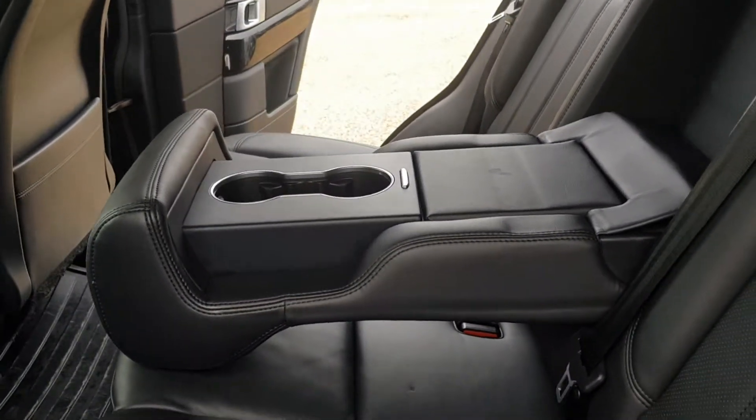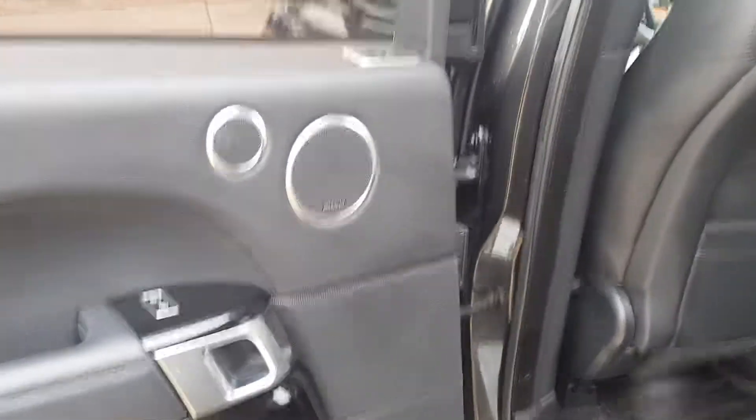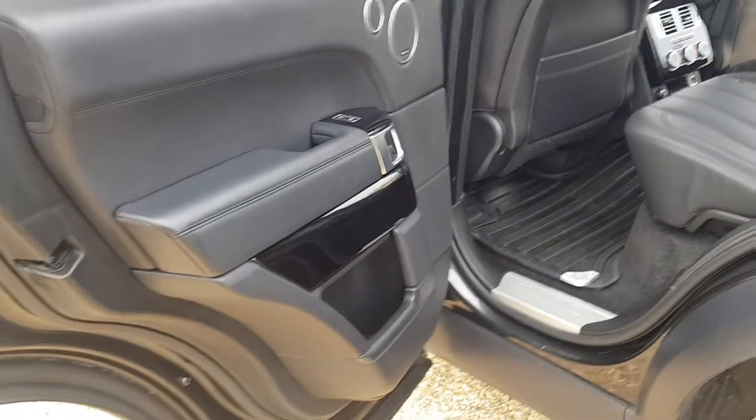With the armrest down you get two seats, and with it up you've got three seats, meaning the car can cater for five adults. Again you've got the Meridian speakers in the back, electronic windows, lock and unlock facility, and door cards in fantastic condition.